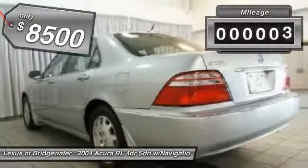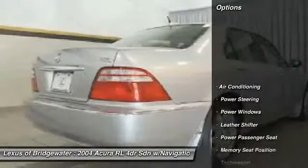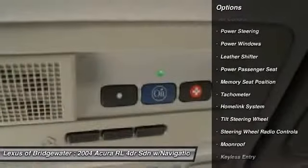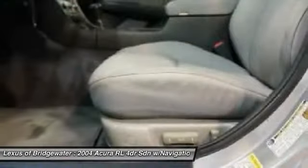This vehicle has less than 135,000 miles. Here are some of this vehicle's great options: traction control, power passenger seat, power steering, HomeLink garage door opener, front air conditioning, alloy wheels, keyless entry, security system, fog lights, and CD player.